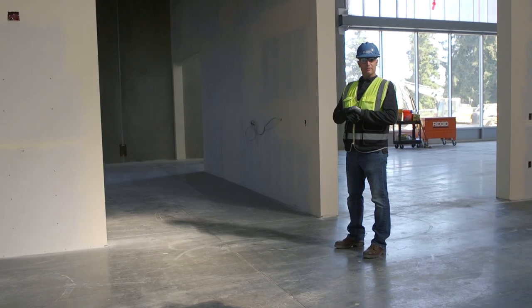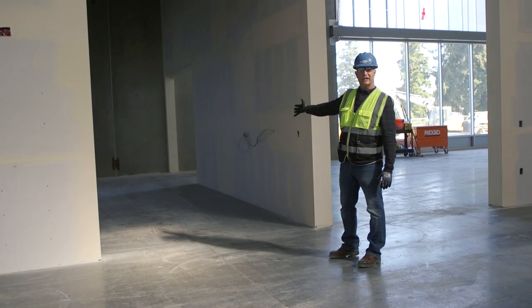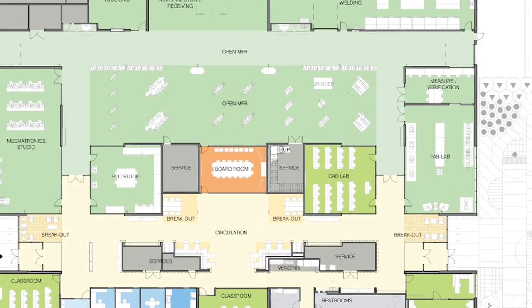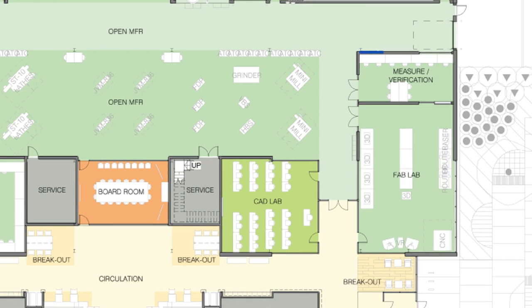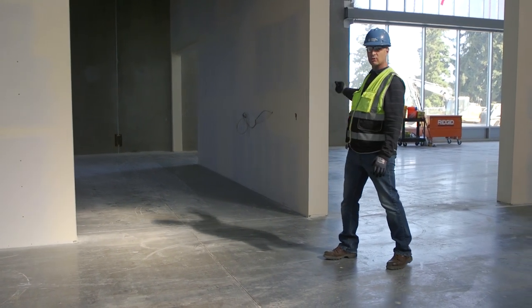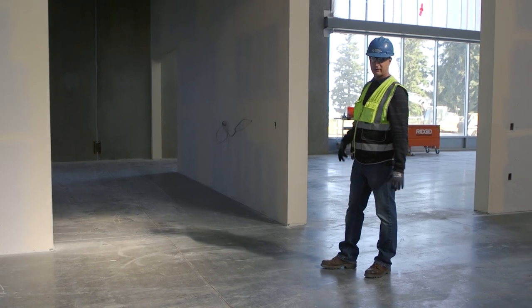On the east end of the building, the measurement and verification lab is right over the right shoulder — a large glass window with a door where there'll be tools and equipment for students to use. The measurement and verification lab is right next door to the fabrication lab, with a direct connection: a door inside that allows students to flow directly in and out of the measurement and verification lab.